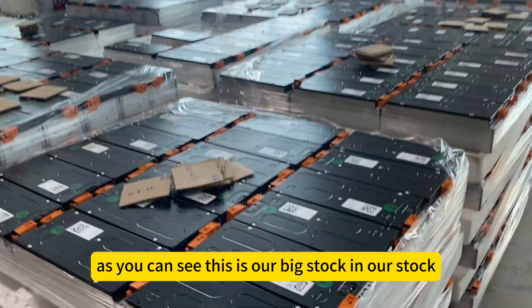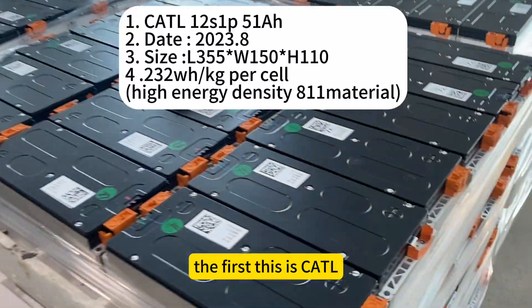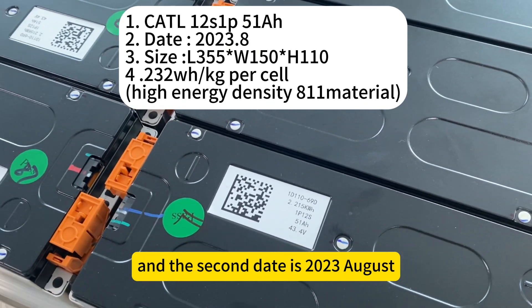As you can see, this is our big stock. So what is the advantage for the Leaf upgrade solution? First, this is a Cartel brand — brand new from the Cartel manufacturer. Second, the date is 2023 August.